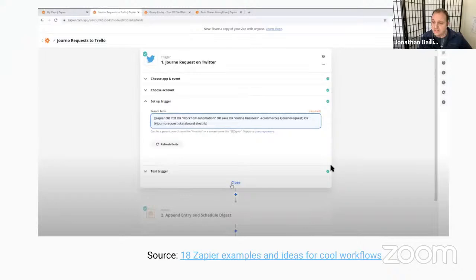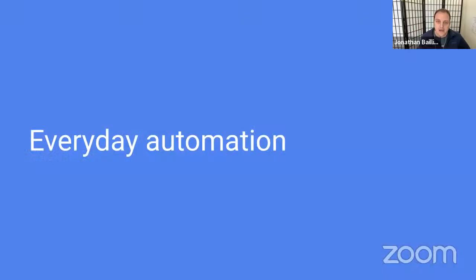Here's another example of a Zapier trigger — this one monitors Twitter for a specific hashtag. It uses the hashtag #journorequest, which journalists use when looking for sources. It's a good PR opportunity, but the problem is so many people tweet with this hashtag that it's difficult to identify exactly what you're looking for unless you're very specific. In this example, the search is for mentions of 'workflow automation,' 'online business,' or 'e-commerce,' and you get notified via email or Slack.